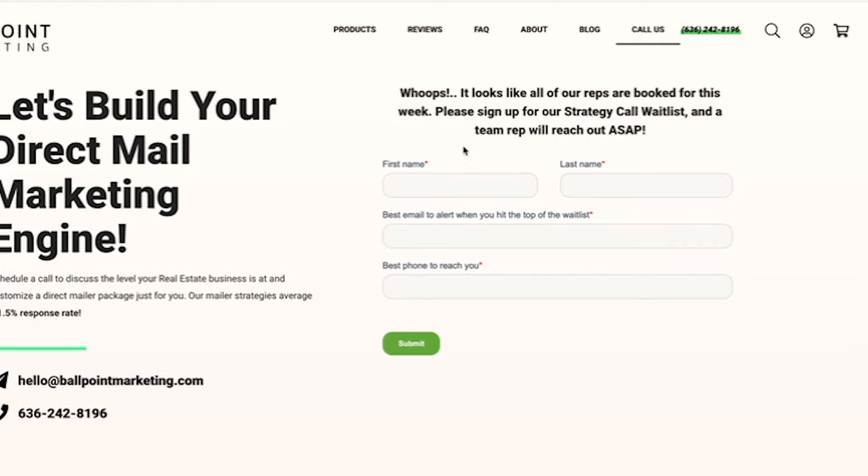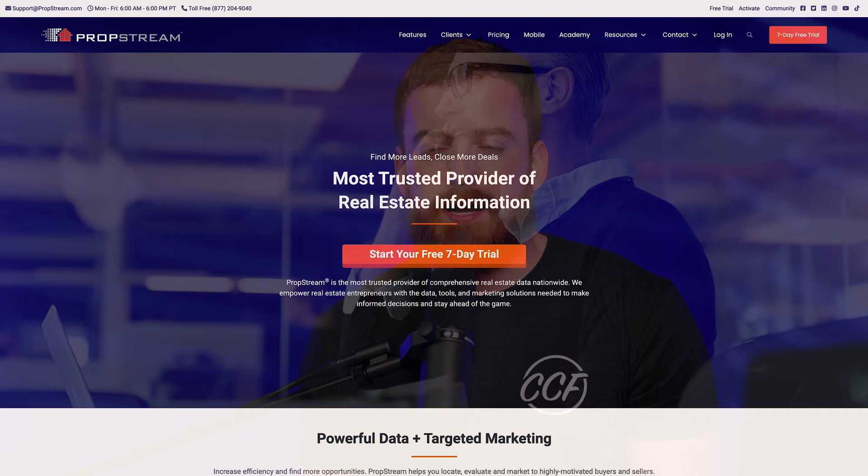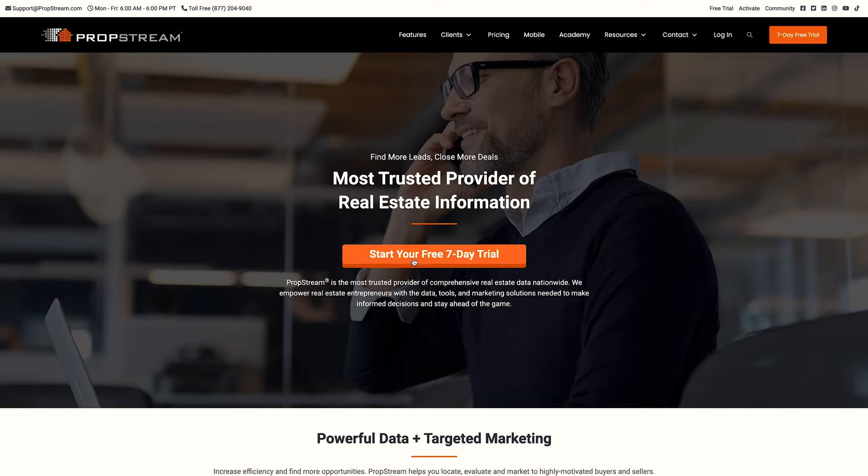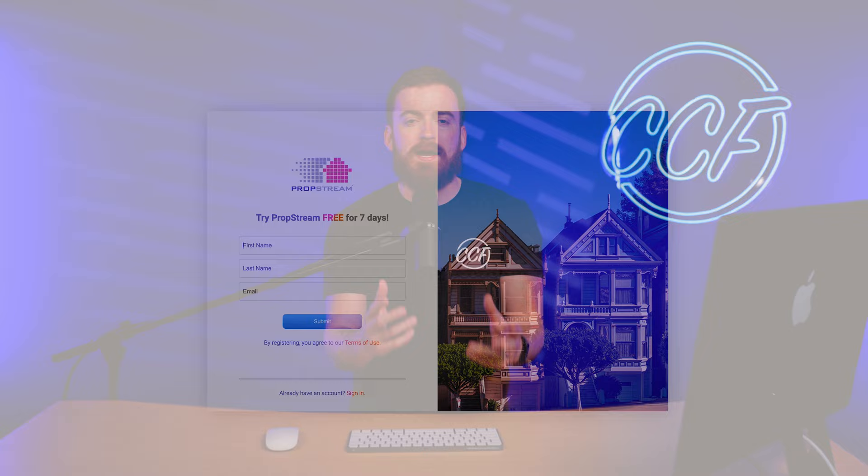The second option, if you're feeling a little bit more savvy or experienced, is PropStream. PropStream.com is a data provider that I have used and paid for for years. We endorse them heavily because they've made us a lot of money — it's basically a self-service platform. You can create an account, they've got a free seven-day trial, and you can literally go on, punch in zip codes, pick out what kind of properties you want, download a list, then go over to ballpointmarketing.com and buy that list.